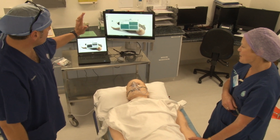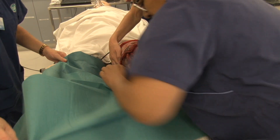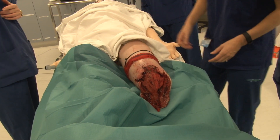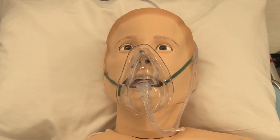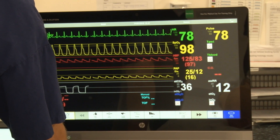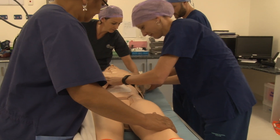Gas explosion dismemberment and a stab to the chest feature among scenarios that are part of a high-tech patient simulator that will be used as a real-life training tool at Gisborne Hospital. The simulator is a core component of MawSim — Multidisciplinary Operating Room Simulation — a national team training intervention programme for surgical teams.